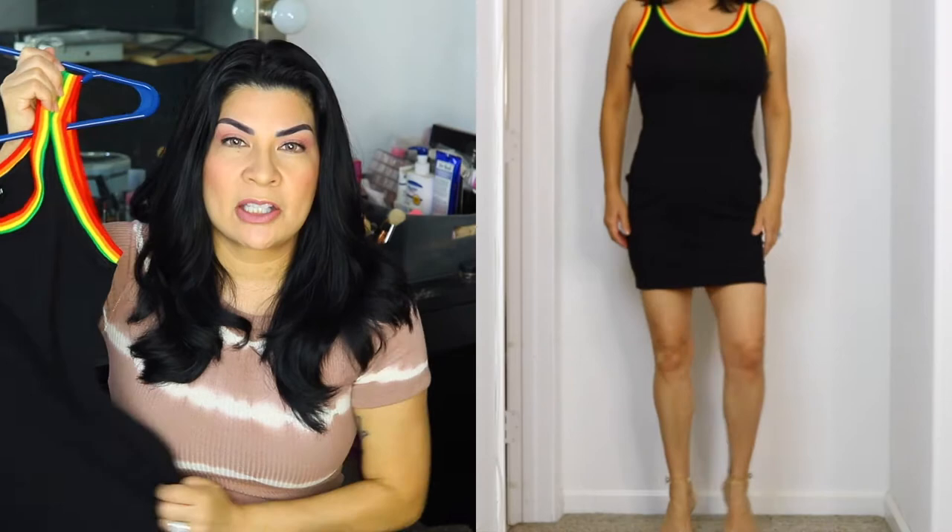The first dress is this bodycon dress. It's ribbed, and the reason I bought it was because of this rainbow color. Whenever I see rainbow, it reminds me of Pride. I like to show my pride, and I don't only show it for the month of June — I show my pride the whole year round. Everything I'm going to be trying on is a size small. This one I paid $10. Isn't it cute for $10?